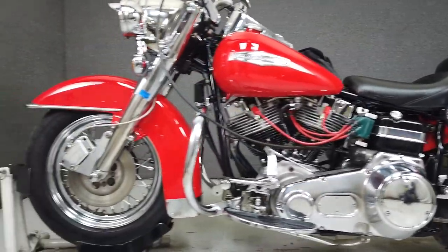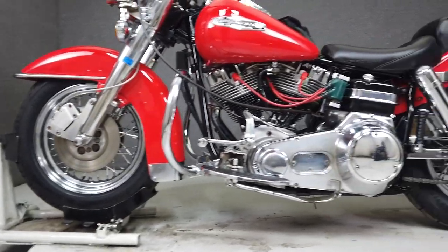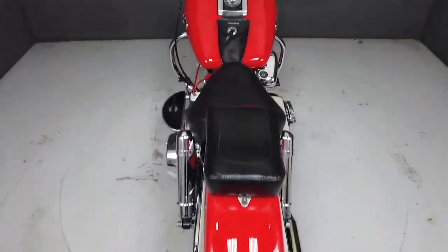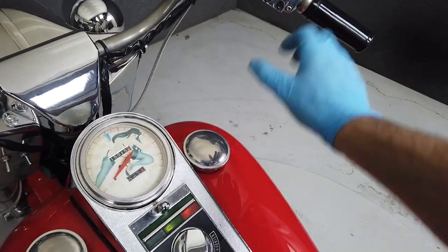Powered by Harley's time-honored 74 cubic inch shovelhead motor, the shovelhead puts out about 58 horsepower, with a 4-speed transmission, features electric and kickstarting, and will be a great addition to any Harley enthusiast's garage. It weighs in at 760 pounds and is ready for the road.